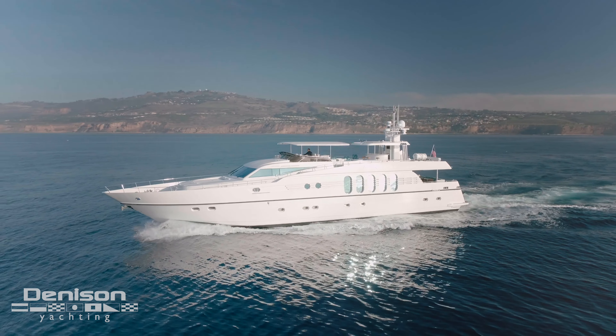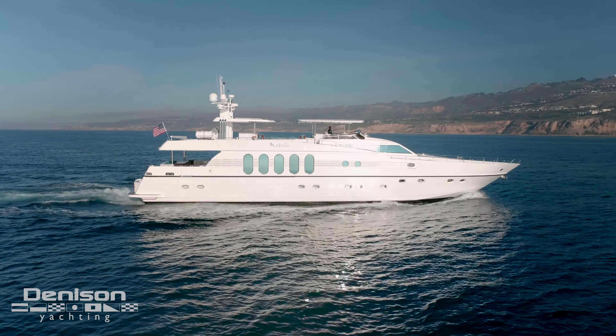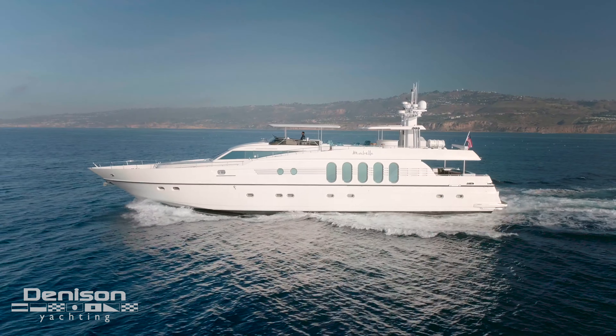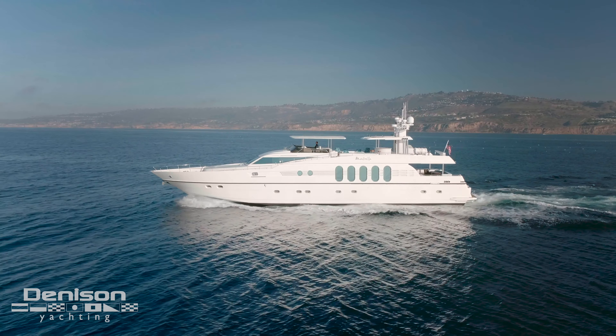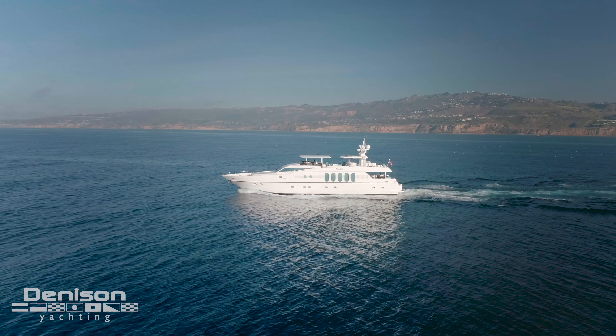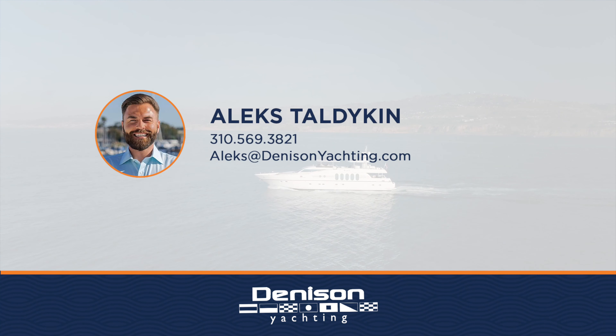We hope you enjoyed your tour on Marbella. If you have any questions, please feel free to contact me. Once again, I'm Alex Talligan with Denison Yachting. Have a lovely day. We'll see you next time.